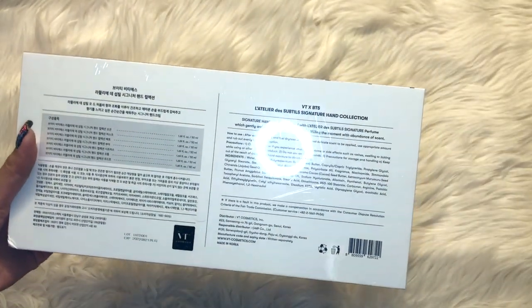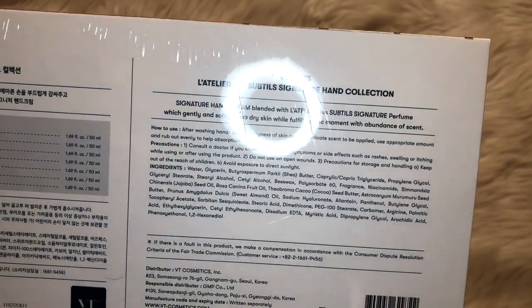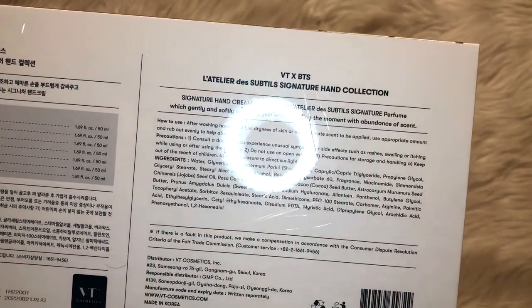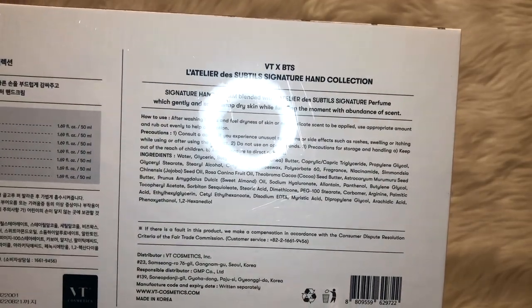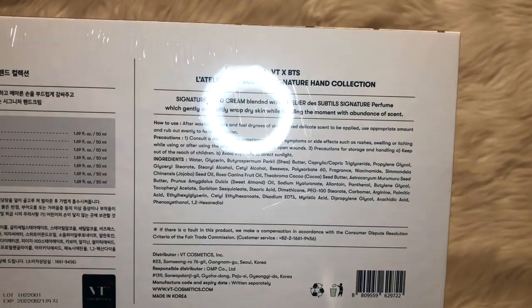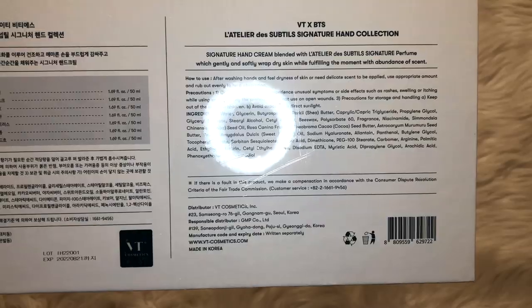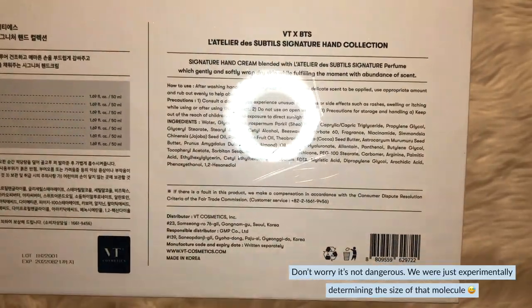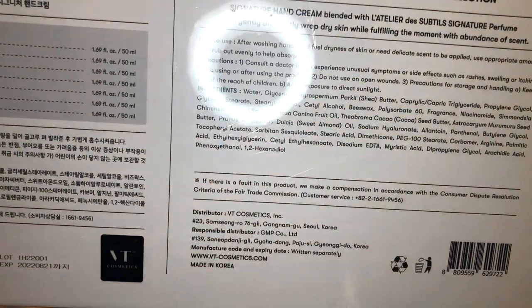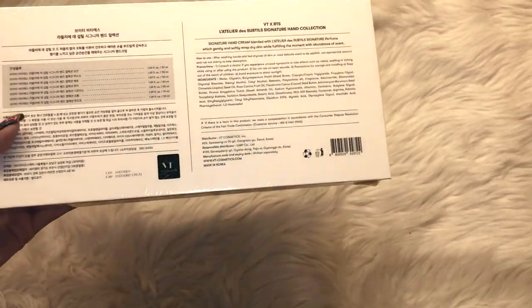It has some information about this collection. VTX BTS L'Atelier de Sudolz Signature Hand Collection — sorry if I butcher any French. Signature Hand Cream blended with L'Atelier de Sudolz Signature Perfume, which gently and softly wraps dry skin while fulfilling the moment with abundance of scent. Looking at the ingredients, I see some really good ones, including jojoba oil and different types of oils. I would assume some of these give each cream its different scent.